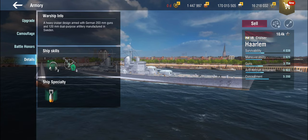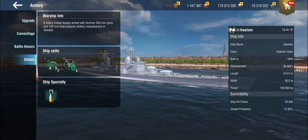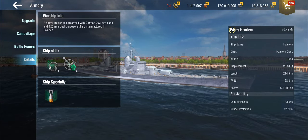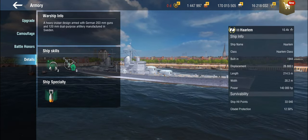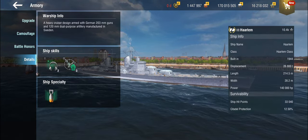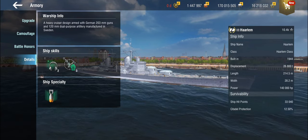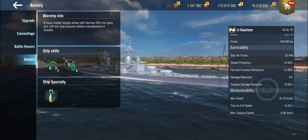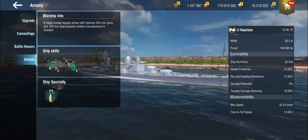That's why I'm mentioning all this — because the Haarlem, looking at her description, is armed with German 203mm guns, effectively the Hipper's guns, the standard 203mm German heavy cruiser guns, and 120mm dual-purpose artillery manufactured in Sweden — Bofors. Bofors things are always nice, meaning lots of AA. However, while you'd be tempted to think she has secondaries, she doesn't. The 120mm guns are purely for the AA role.